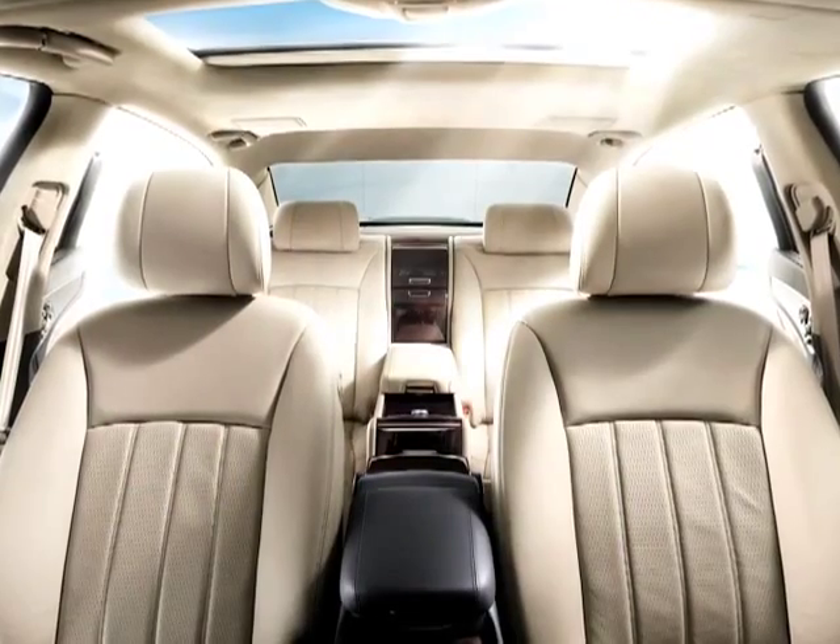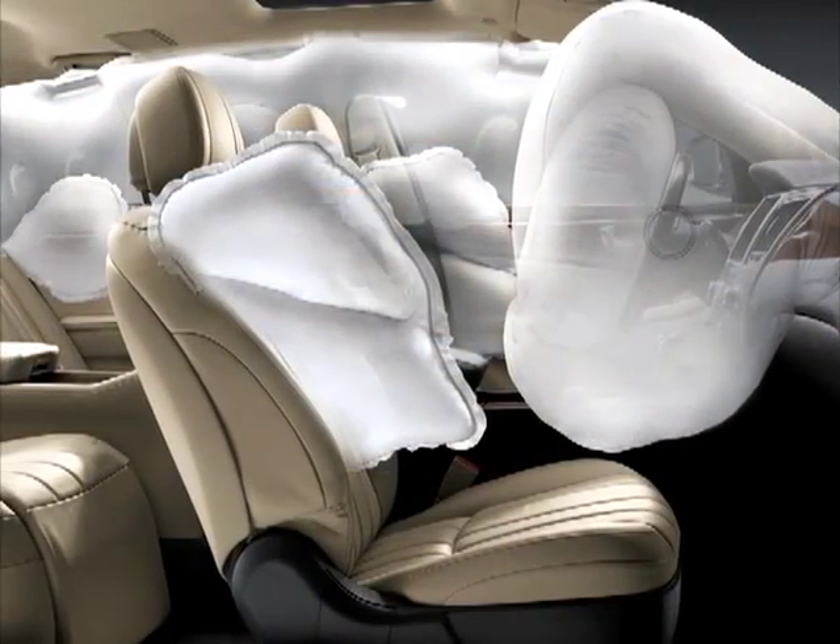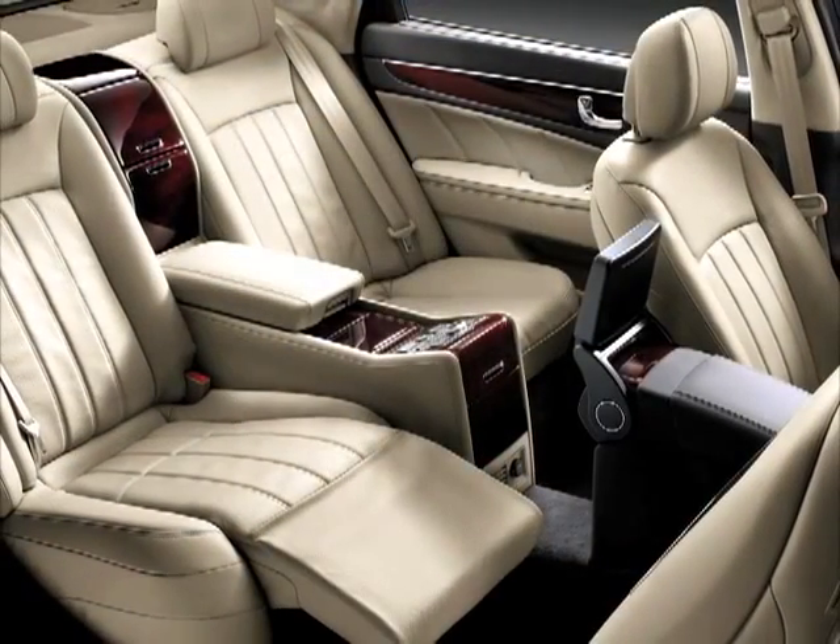From stability control to brake assist and everything in between, you're covered with the most comprehensive array of safety features known to man. I've barely scratched the surface here — there's no way to tell you all the luxury packed into the new Equus in one little video. So I guess you'll have to pay us a visit here at Checkered Flag Hyundai. We're winners by.